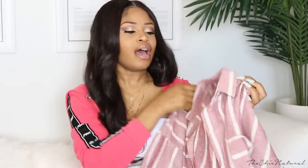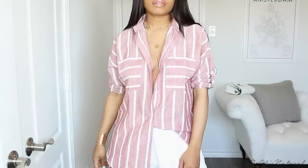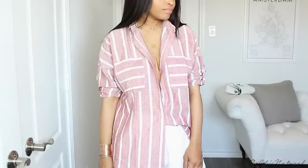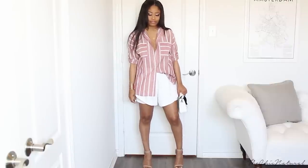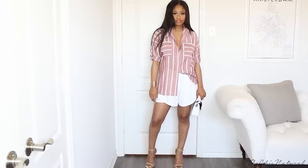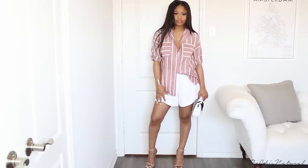During the summertime a really simple look that is always in is a nice crisp button-down, a pair of shorts, some slides or flats. So I got this pink striped button-up right here. I really like how the stripes are vertical but then the pocket stripes are horizontal — I like that little bit of contrast with it. I got this in a large because I wanted it to fit oversized, really comfortable and loose fitting and casual looking.